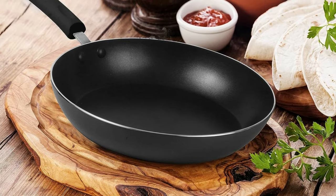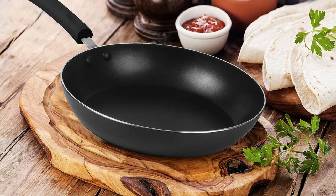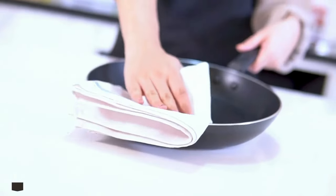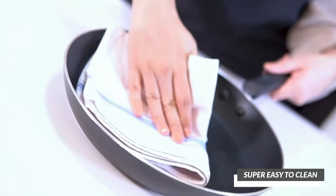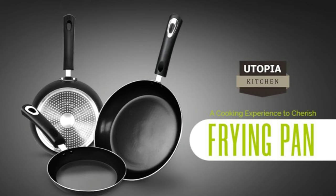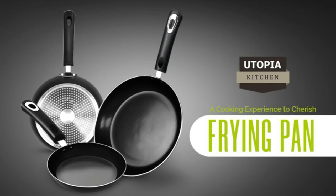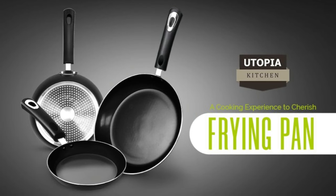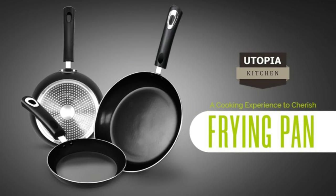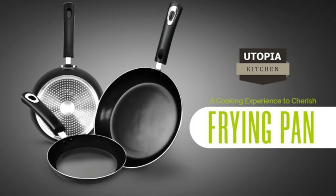The long handle ensures easy maneuvering and mixing of ingredients while preventing any spill-offs. Wash the frying pan with hot soapy water and dry it off completely with a soft cotton or linen towel before using it for the first time. Made with high-grade aluminum alloy, it features a non-stick and durable ceramic coating that helps you prepare your favorite food with ease, whether it's fish, vegetables, beef, chicken, or numerous other dishes.